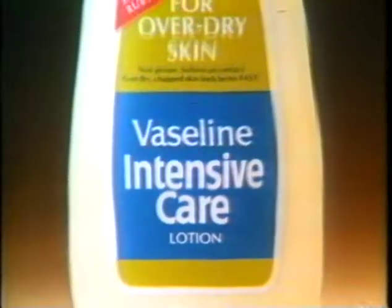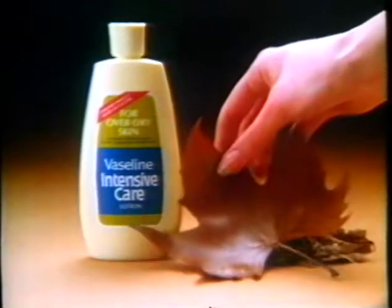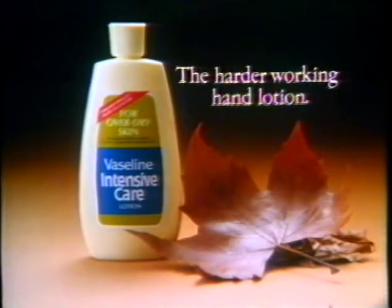Working hands dry off. Vaseline Intensive Care Lotion's richer formula rubs into dry skin fast and leaves working hands feeling softer and smoother. Enriched Vaseline Intensive Care Lotion.